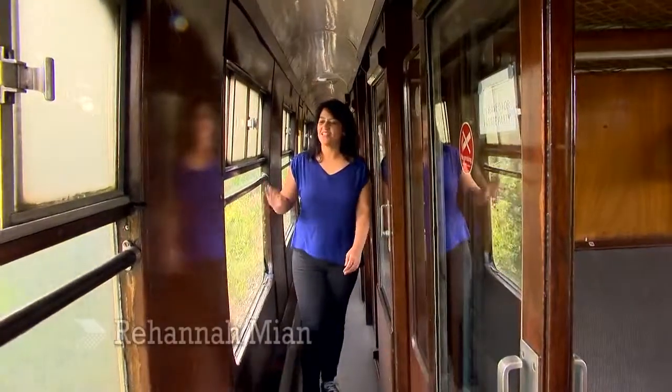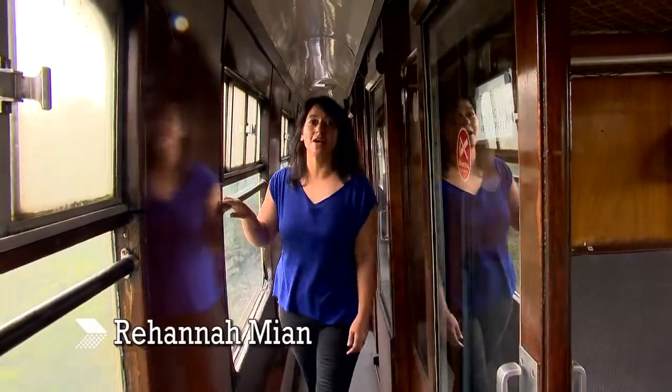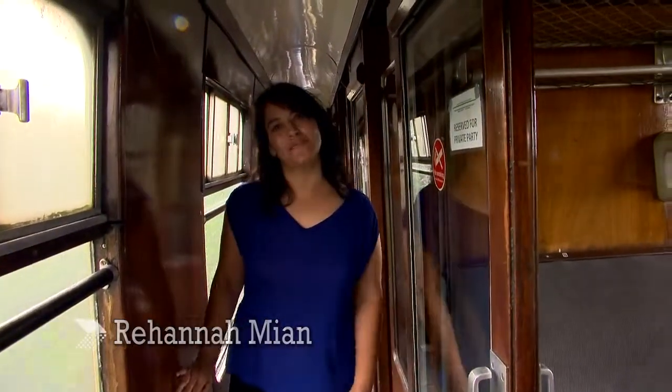Hello and welcome to Nottingham Now and Then. You'll see I'm on a train today because I'm going to be exploring the history of Nottingham's railway industry.